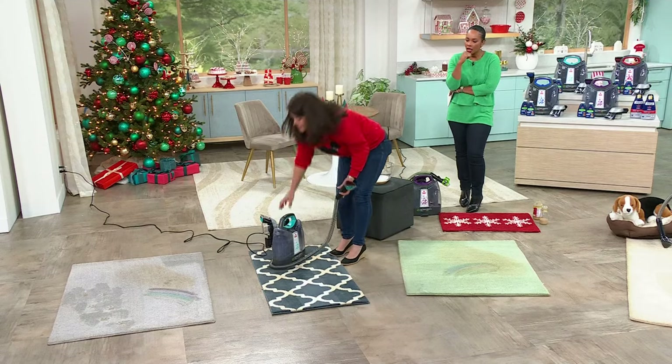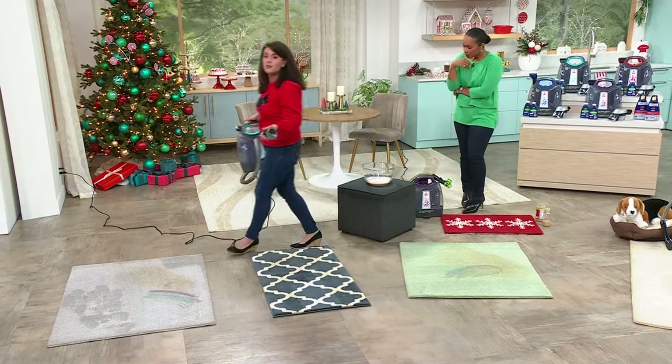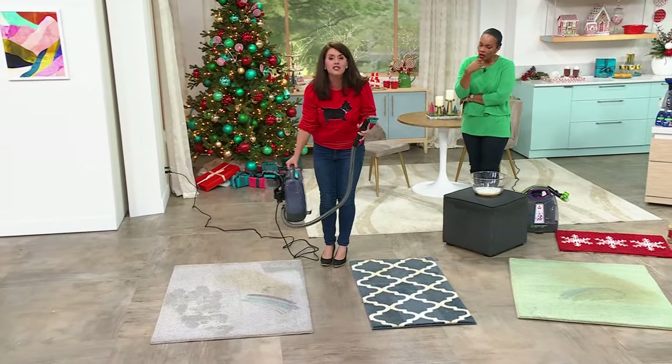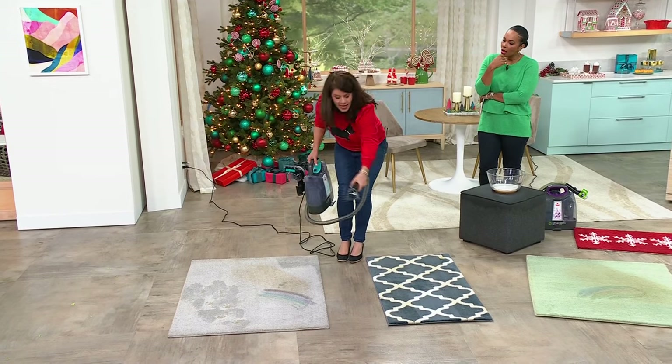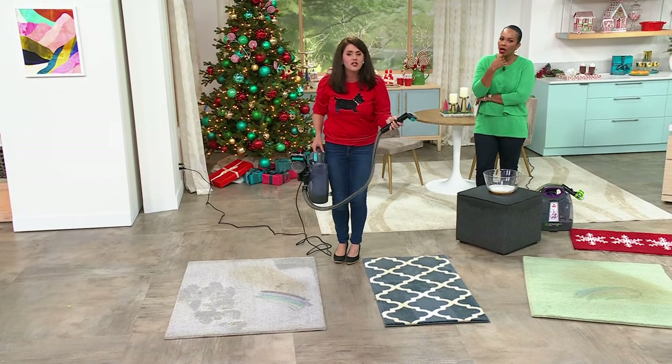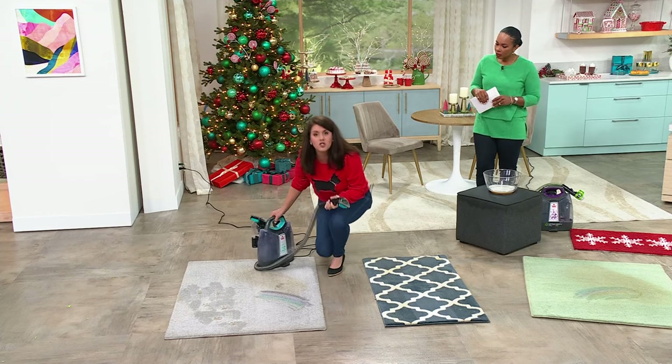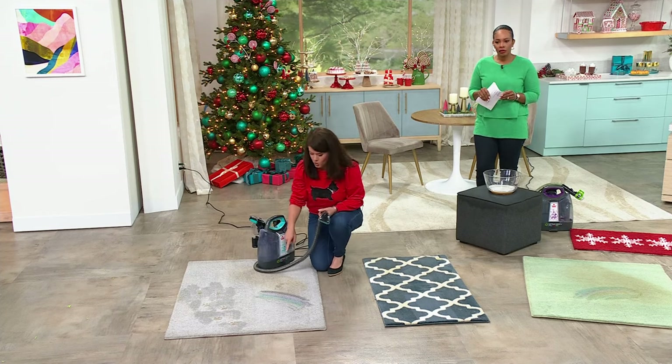The only difference is I'm not hauling out a 40-pound machine on wheels. I can tackle messes like this, walk, go upstairs, go downstairs, go to the car. Imagine putting this on the back seat and cleaning everything there — without pulling out something heavy or using one of those machines with quarters that are so gross.